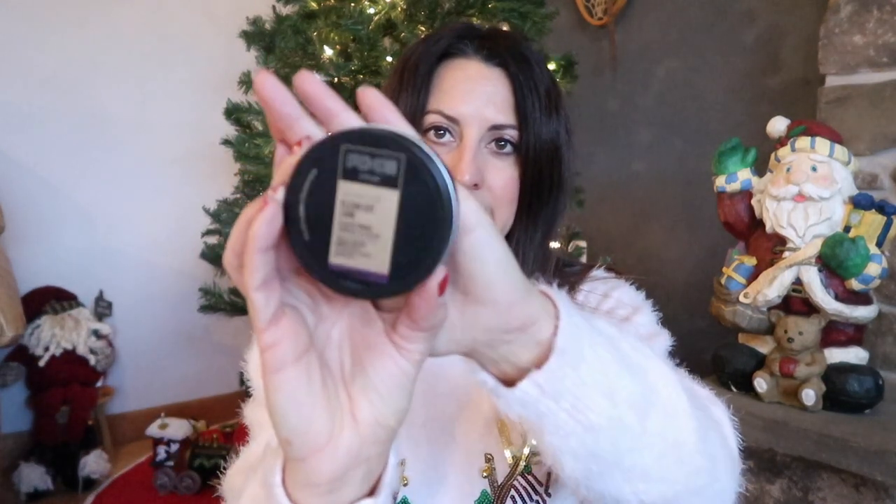Something else he uses every day is this Axe hair gel — the Signature Clean Cut Look. It helps him style his hair in the morning. He usually just kind of pushes it back so it's not in his face and in his eyes. This seems to be one of his favorites, so I picked up another one for him.